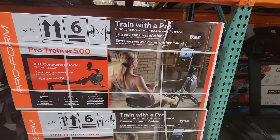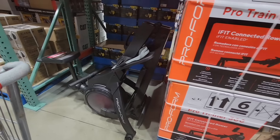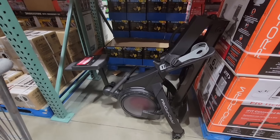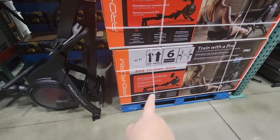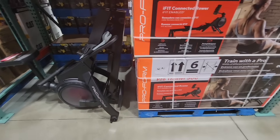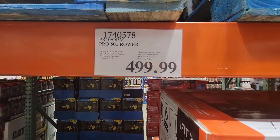Train with a Pro — these are always so fun. I used to love these when I would go to the gym. It's like the row machine, and of course they have it set up a little differently than you would see it in your home. You can see it expands out. But these are really nice — you just want plenty of room. If you have the room and $500, not too bad of a price for a rower.